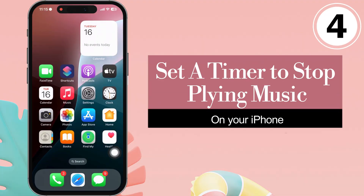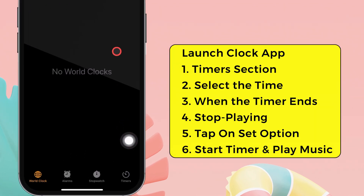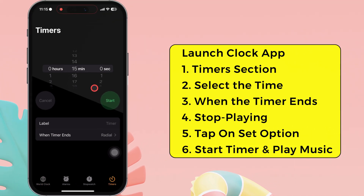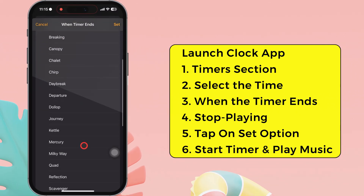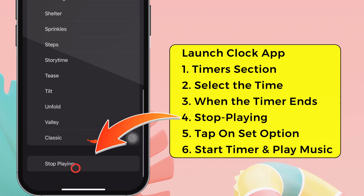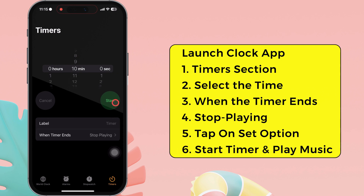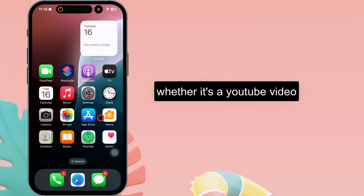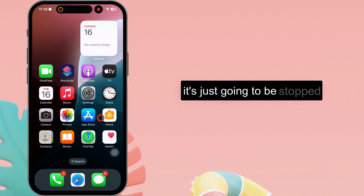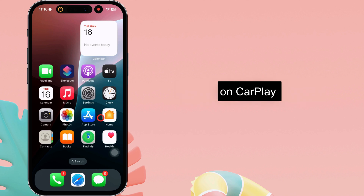The fourth handy solution is to set a timer to stop playing music. Launch the clock app on your iPhone, then tap on the timer section. Select the time you want to play music — for example, 10 minutes. Then tap on the section when the timer ends, swipe up to the bottom, and select the stop playing option. Finally, tap on the set option at the top right corner. Now when you start the timer and play music, after the time elapses, anything — whether it's a YouTube video or music — will be stopped. So there is no more sound emitted from the iPhone on CarPlay.